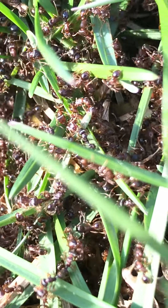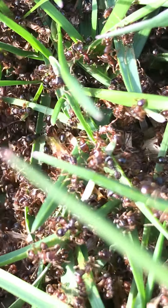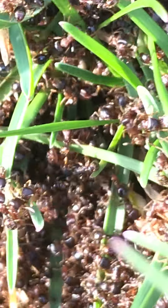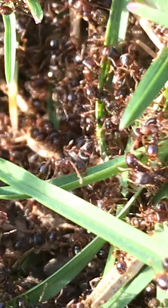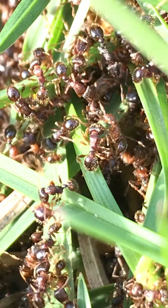Here we go — bunch of ants in the grass. Let's see if we can find any battles going on. There's a couple there in a fight.